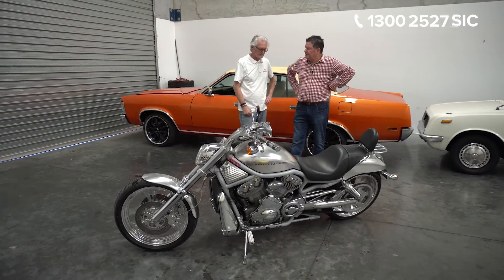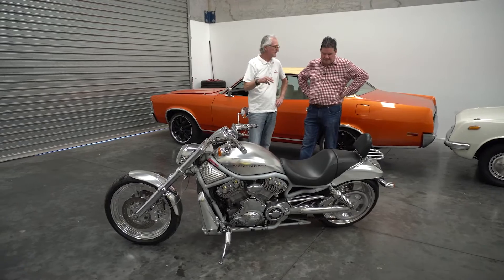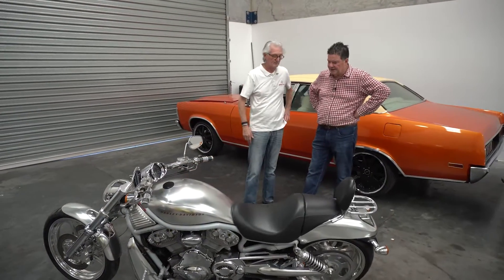It hasn't done a lot of Ks, so this can be registered in Queensland easily enough, or anywhere in Australia. It's got import approval — it's got the tag and everything with it. It is the first of the V-Rod, being 2002, which makes it pretty collectible. Very first off — nearly 20 years old.